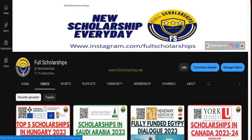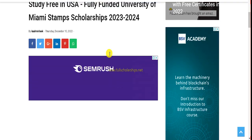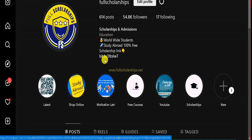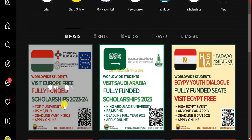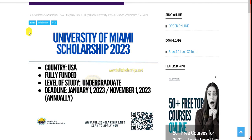Check out the link in the bio and click on it — it will redirect you to our website. Once you reach the page, you can read the details. You can also click the link in the Instagram bio, which will take you to the same scholarship. You can also scan the QR code on the posts and come directly to apply for that scholarship.